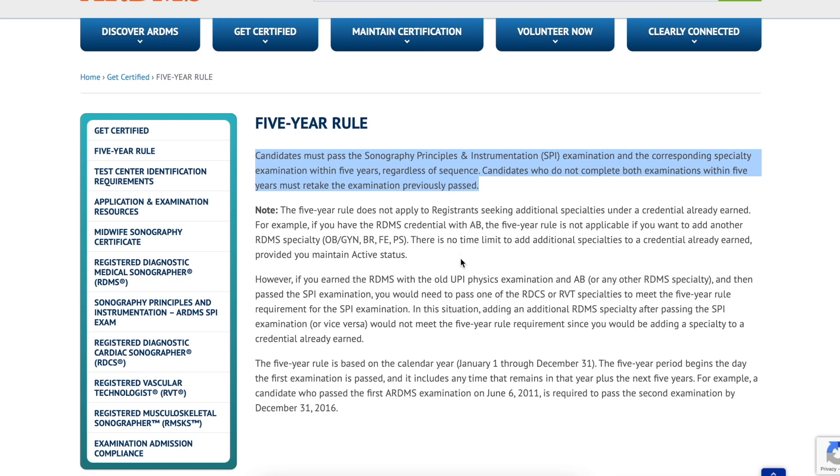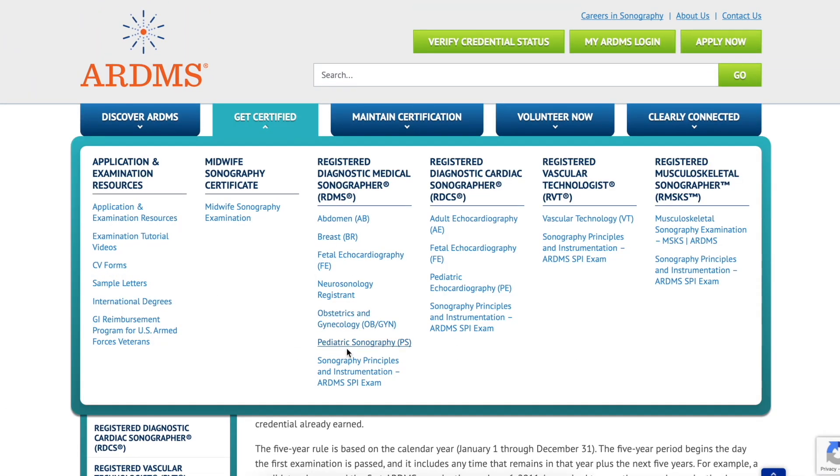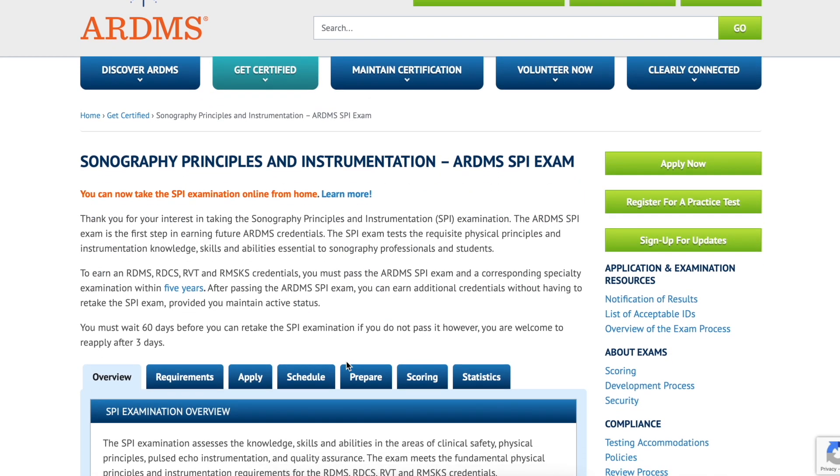It says regardless of sequence. So if you guys have any questions at all about your board exams, ARDMS.org is the best place for you to look, and you can also always contact them if you have any questions.